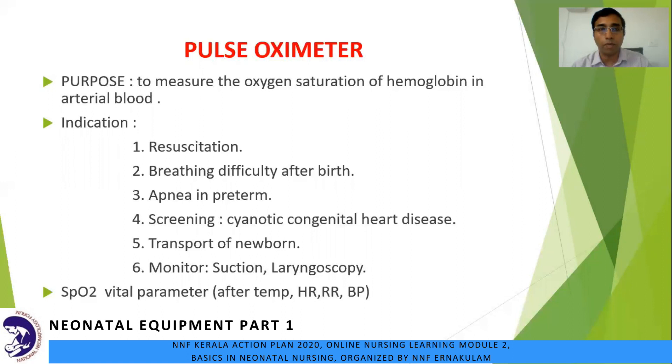The indications are: one, response to resuscitation and effectiveness of bag and mask ventilation; two, breathing difficulty after birth of a baby born after meconium aspiration; three, apnea in a preterm baby on ventilatory support for RDS; four, screening of babies to rule out cyanotic congenital heart disease; five, transport of a newborn from one hospital to another; six, monitoring side effects of suction laryngoscopy. SpO2 can also be used as the fifth vital parameter after temperature, heart rate, respiratory rate, and BP.